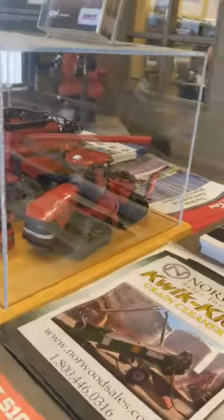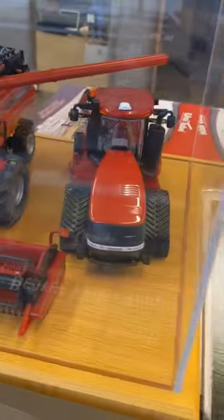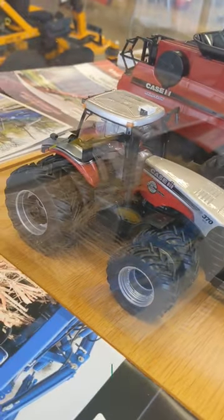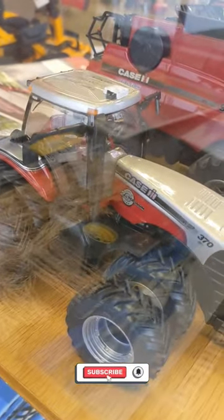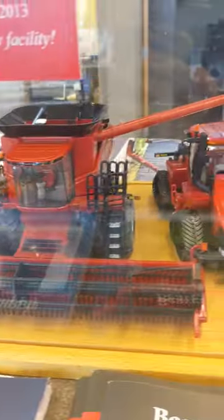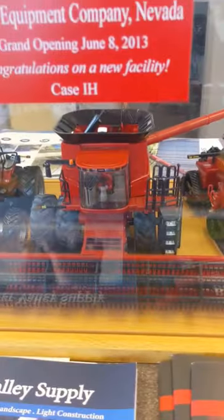Hey everyone, wanted to show you all this little display case — 600 Quad Track, 9230 Combine, and a 370 Magnum — the 25 year anniversary Magnum 2012 farm show. These are 1/32 toys in a little display case at a dealership in Nevada, Iowa. I believe it was a gift from Case IH whenever they had their grand opening for their new facility.